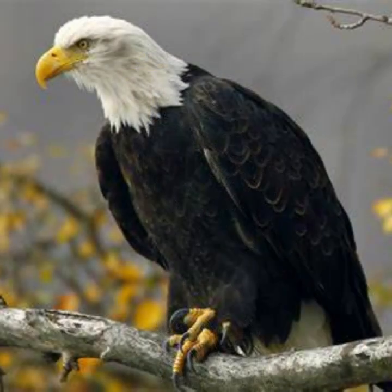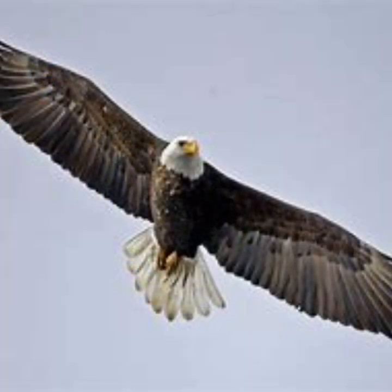Bald eagles are very large birds with a body length of between 28 to 40 inches. They weigh 7 to 14 pounds, although females are about 25% larger than males. The bald eagle's wingspan is between 6 to 8 feet.